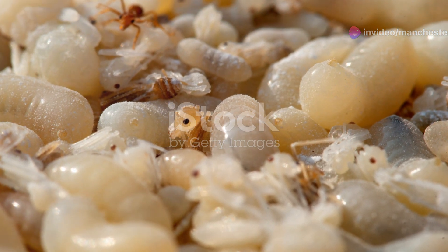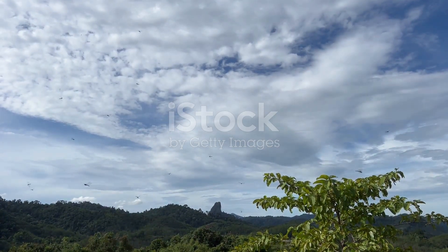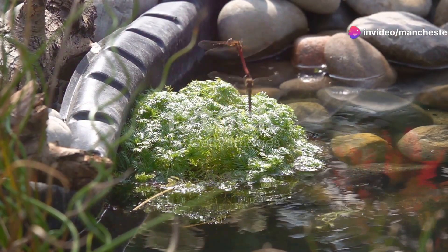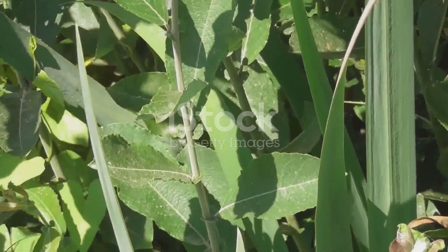Finally, we reach the dragonflies. These aerial acrobats are a sight to behold with their rapid flight and stunning colors. Dragonflies are excellent indicators of a healthy environment, as they thrive in clean, unpolluted water. Their presence means that Turkmenistan's ecosystems are thriving too.